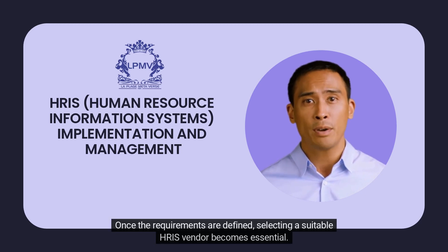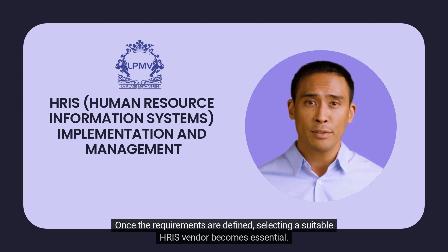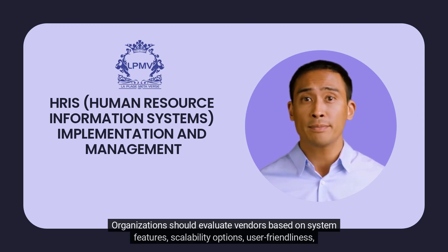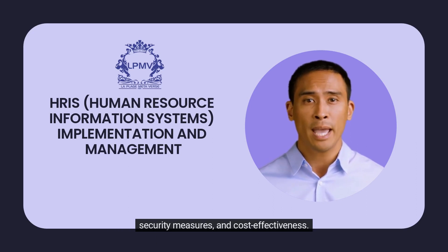Once the requirements are defined, selecting a suitable HRIS vendor becomes essential. Organizations should evaluate vendors based on system features, scalability options, user-friendliness, security measures, and cost-effectiveness.